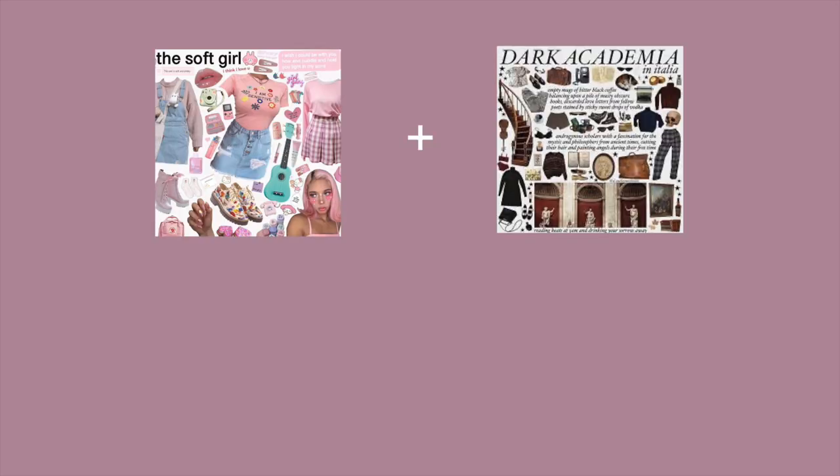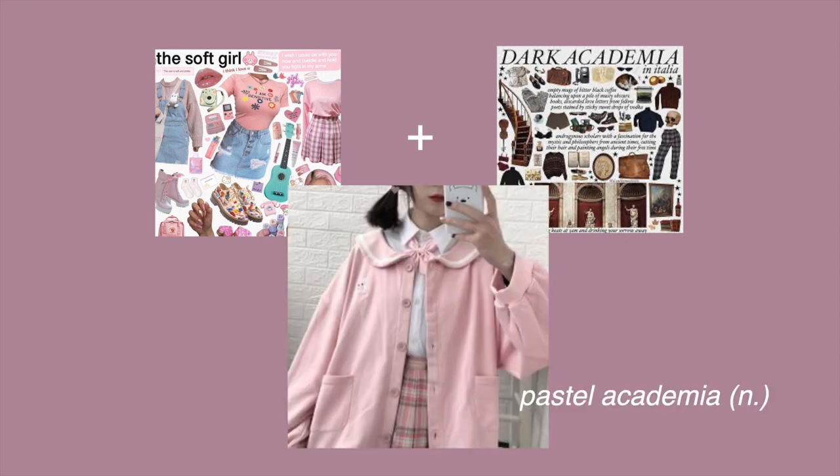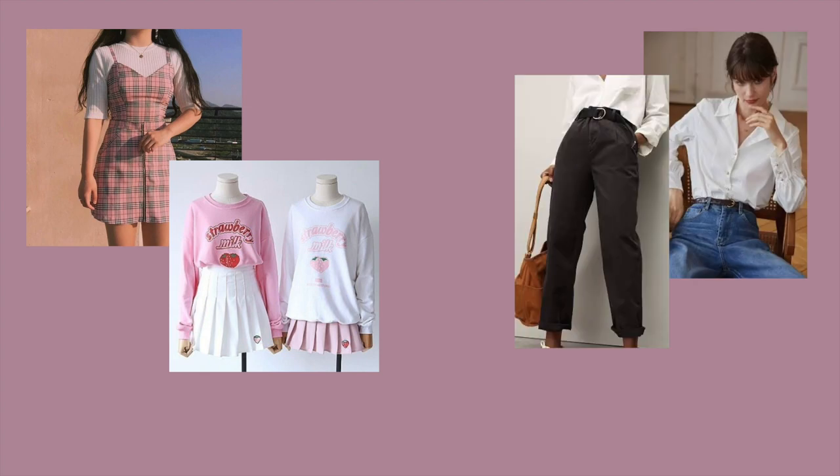What do you get when the soft girl aesthetic and the academia aesthetic fall in love? You get their little love child, pastel academia. Pastel academia takes elements common in the soft girl aesthetic such as pastel colors and Japanese kawaii elements, and mixes it with academia elements like button-up shirts, trousers, and blazers.